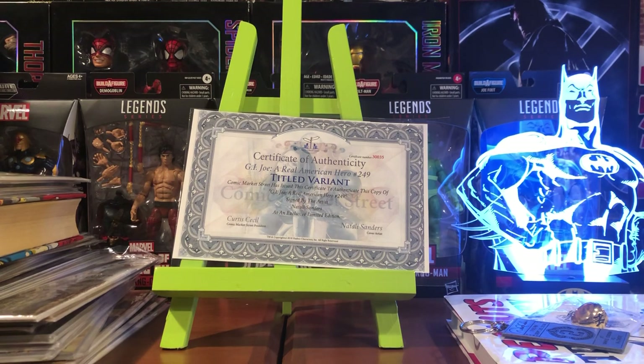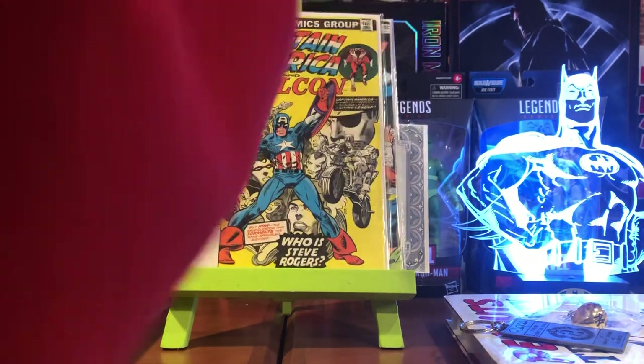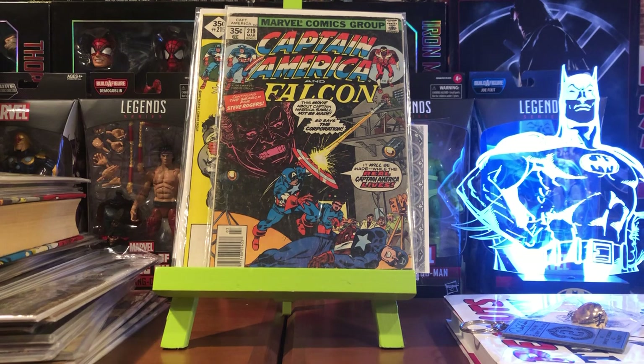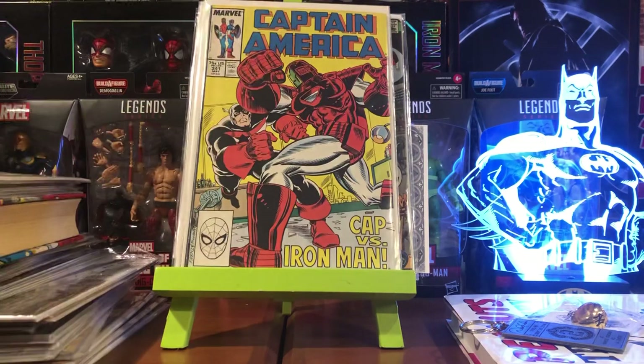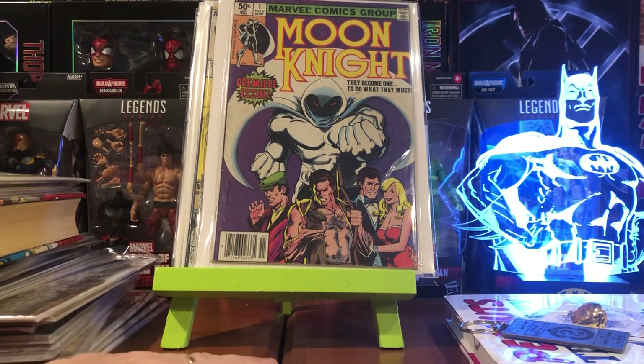He also sent me some Captain Americas that I did not have — Cap 229, Cap 215, a placeholder copy of 219, 249, 293, and 341. And then he asked me if I had a copy of Moon Knight number one. I told him I did not, and he sent me a lower-to-mid grade copy — he had an extra one that he had upgraded from. So he sent that to me as well. Thank you very much, Stephen.